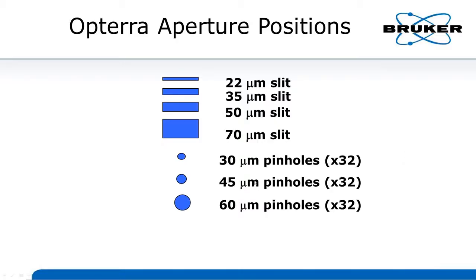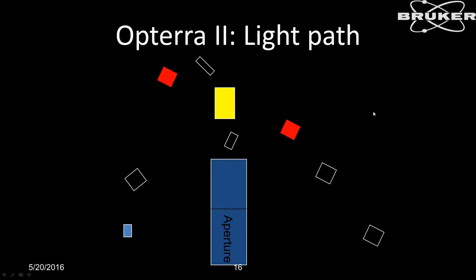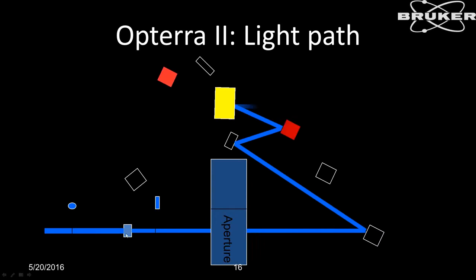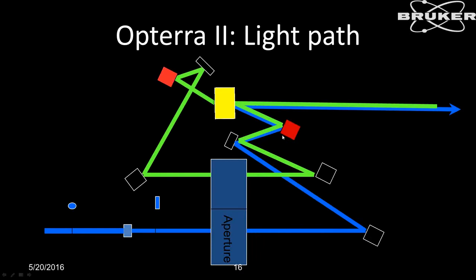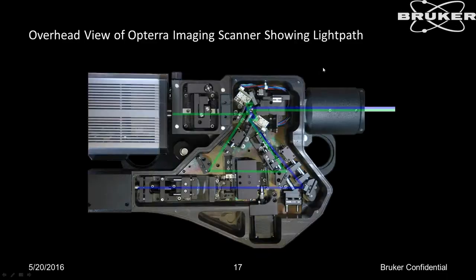A quick overview of the light path: excitation light comes into the system, goes through the aperture, and is scanned in two dimensions by either a galvanometer or a piezo. The return light comes back, is descanned through a matched set of emission pinholes, and then paints the emission onto the chip of the camera to form the image. This is a very compact device.